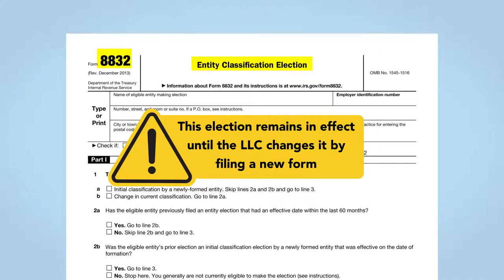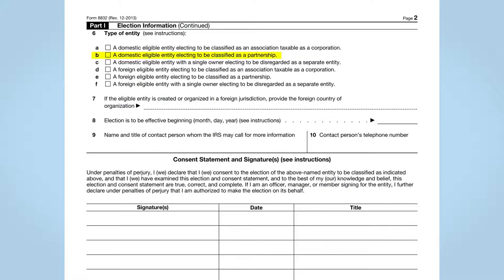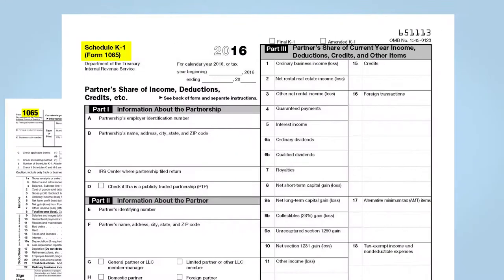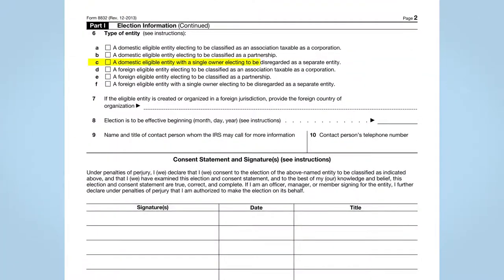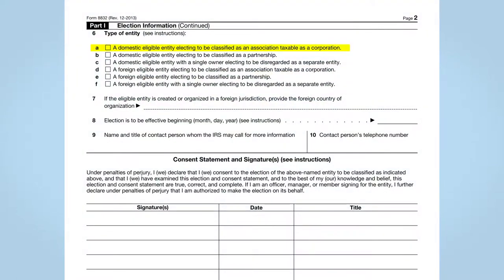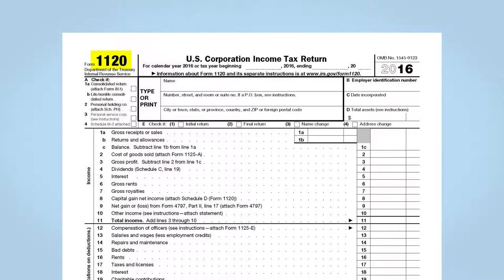This election remains in effect until the LLC changes it by filing a new form. If the LLC elects to be treated as a partnership, it must report its income on a Form 1065 and allocate income through Schedule K-1s to its members. If it elects to be treated as a sole proprietorship, the single member simply reports the company's income on Schedule C of its personal Form 1040. If it elects to be treated as a corporation, its income is reported on a Form 1120, like any other corporation.